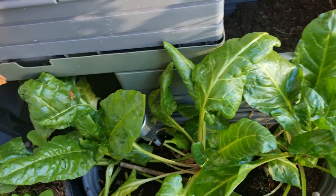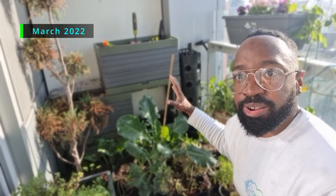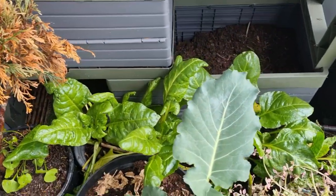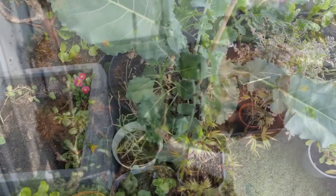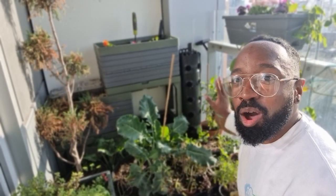One month on and the spinach is looking so glossy and delicious. Because it's slightly shadier here, that should stop it from bolting. I've managed to save one of my broccolis and brought it over into the shady area — fingers crossed it won't bolt and go to seed.